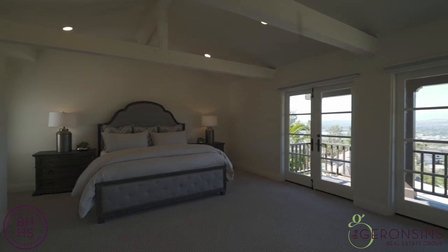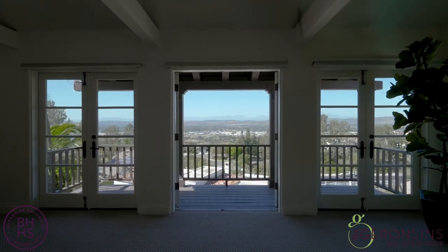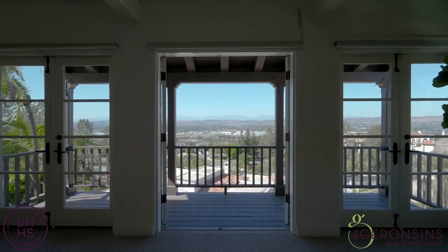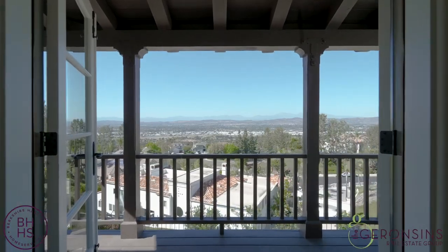Look at this suite — French doors that lead out to the balcony. Look at the views. And at night, like I stated before, it is a carpet of city lights.